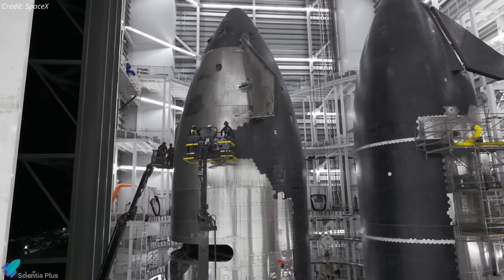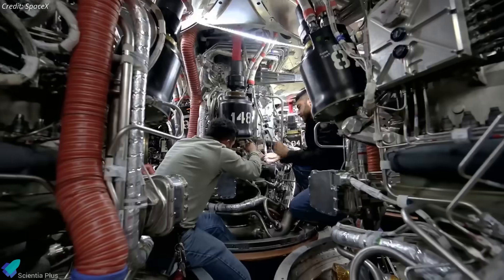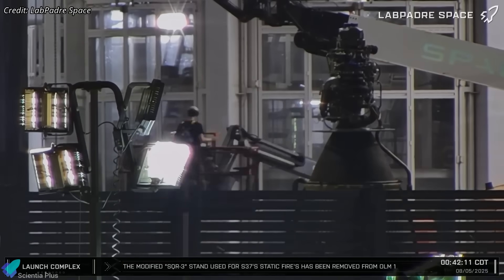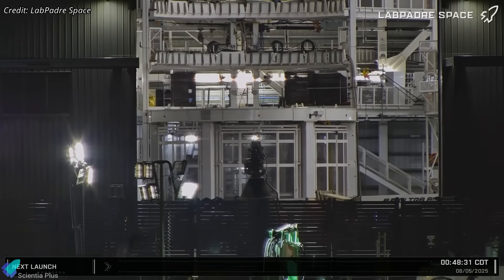However, during Ship 37's inspections, teams found an issue with one of its Raptor vacuum engines, prompting a replacement. The new engine arrived early Tuesday and was swapped in shortly after, necessitating another static fire before Flight 10 clearance.